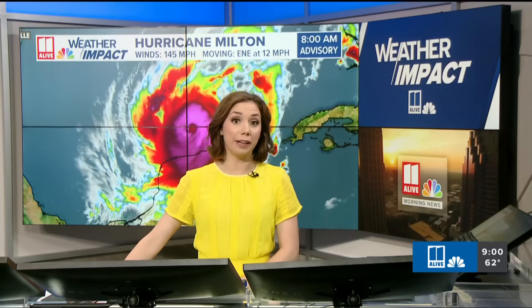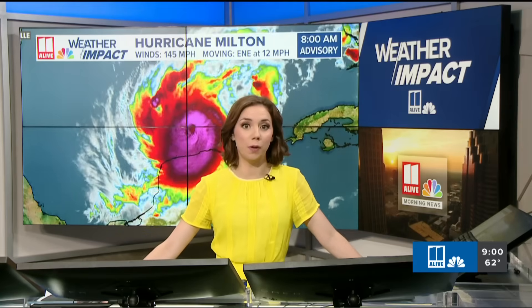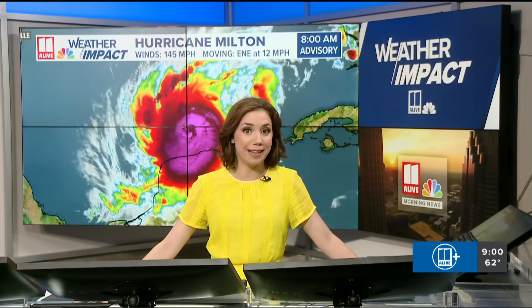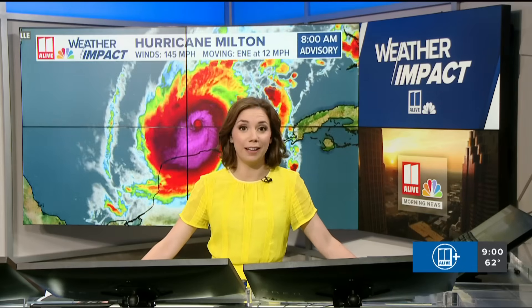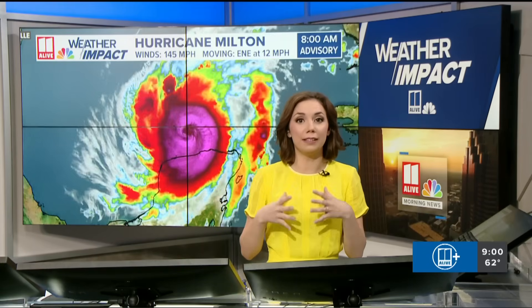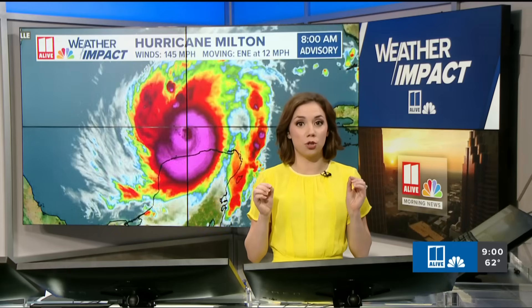It is nine o'clock on the east coast. I'm meteorologist Melissa Nord as we track Hurricane Milton here from Atlanta with 11 Alive your weather impact team. This is a storm that is going to be historical. It underwent one of the most intense rapid intensification cycles on record in the Atlantic Basin, and as it gets closer to landfall, the size of the storm is going to be growing and getting a lot bigger. We're talking about really big impacts along the west coast of Florida, well inland as well, and now parts of southeastern Georgia are in a tropical storm watch.